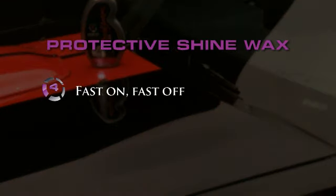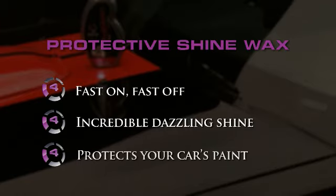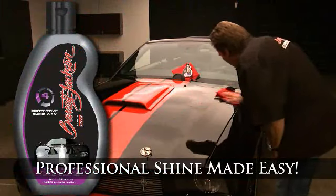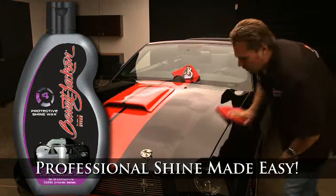Fast on, fast off — incredible dazzling shine protects your car's paint. You will truly be amazed at the richness and gloss that Protective Shine Wax produces. We guarantee you have not tried another product on the market that achieves such dazzling results, and so easily.